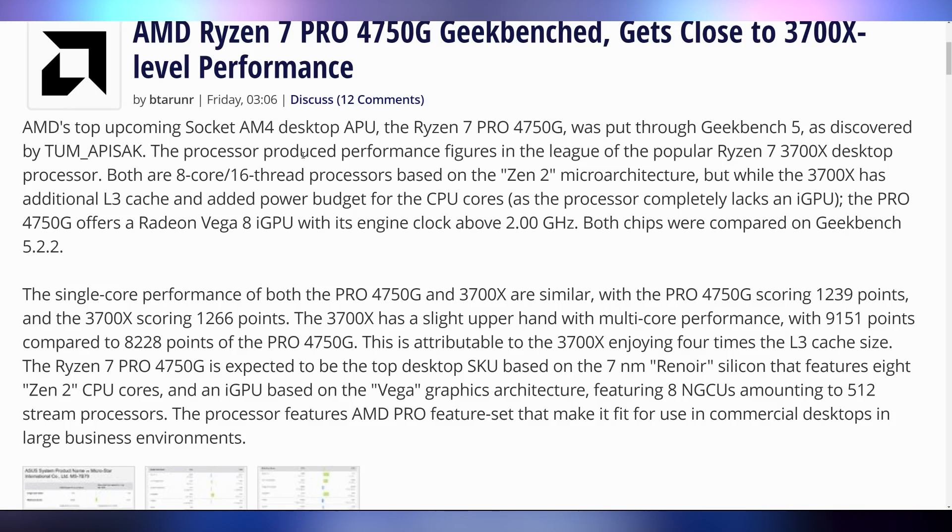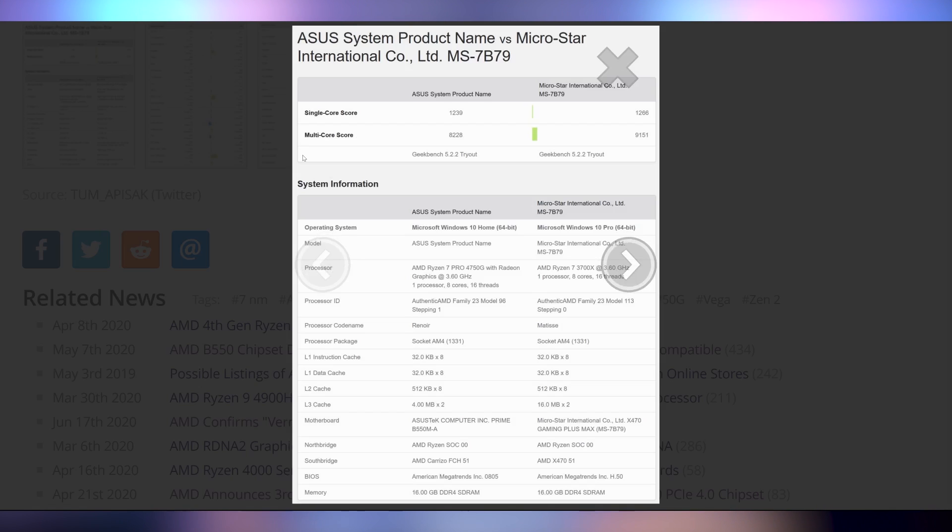If you think about the current APUs on the market — the Ryzen 3200G and 3400G — they're eh, Zen+ CPUs with eh GPUs. It's better than Intel's alternative, but not necessarily game-changing. Well, the Ryzen 7 Pro 4750G has been benchmarked and it's essentially nearly identical to a 3700X. In Geekbench, the single-core score is very close and the multi-core score is a little less, which has to do with it only having a quarter of the L3 cache. But for those who don't need that, this performance is really, really admirable.